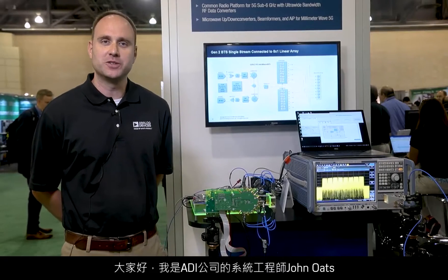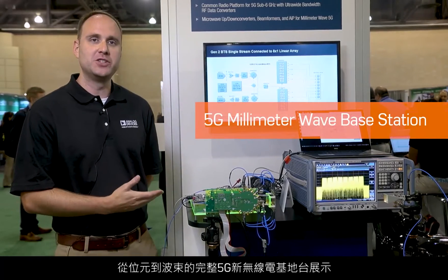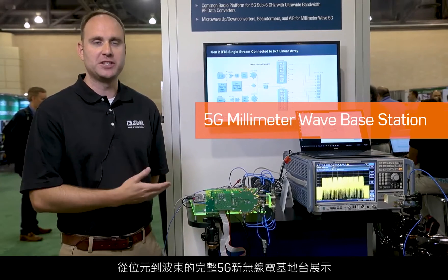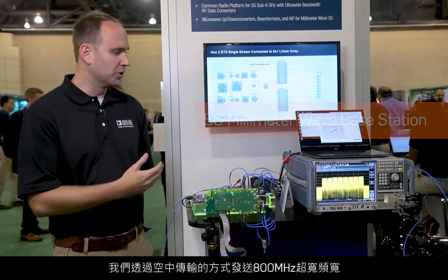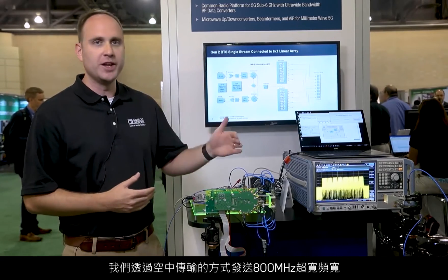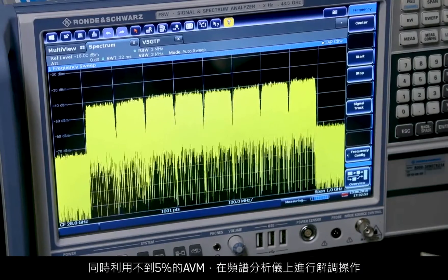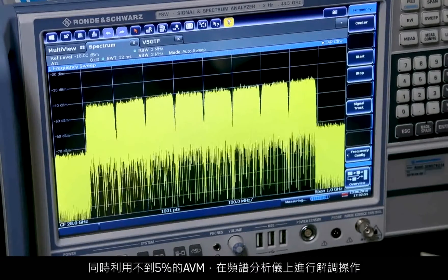Hello, my name is John Oates, System Engineer for Analog Devices. Today at IMS we are showing a complete 5G new radio base station from bits to beams. We're transmitting super wide bandwidths of 800 megahertz over the air, performing analog beamforming, and demodulating on the spectrum analyzer with a sub 5% EVM.